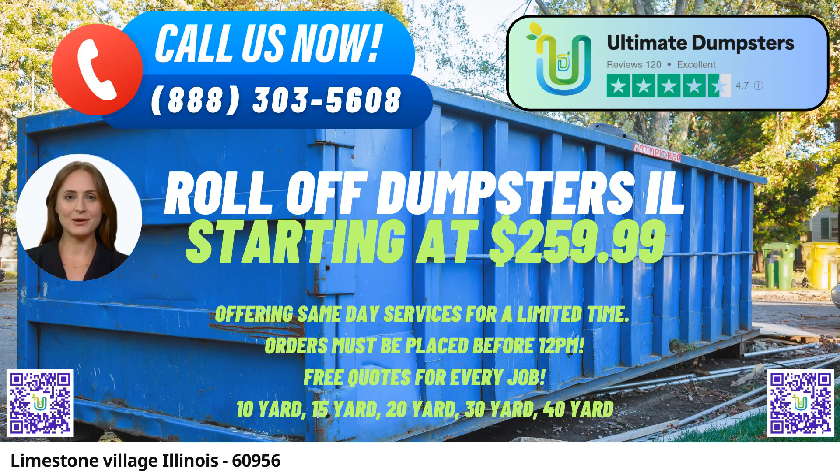In Limestone Village, Illinois, Ultimate Dumpsters provides an exceptional same-day roll-off dumpster rental service that caters to a wide range of waste management needs. As a nationwide service with coverage in over 50,000 cities across 50 states and three countries, Ultimate Dumpsters has established itself as a reliable and efficient waste disposal partner. With a 4.5-star rated reputation, Ultimate Dumpsters takes pride in sourcing dumpsters from the best and cheapest local providers, ensuring that customers receive top-quality services at competitive prices.